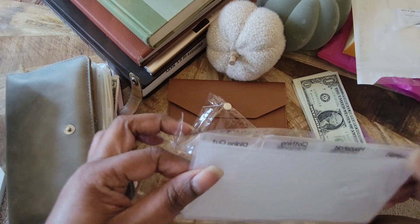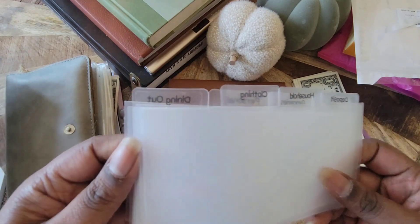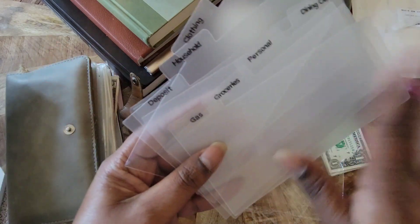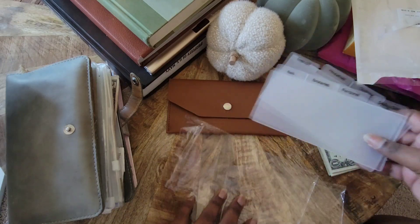Here are what the dividers look like. I thought it would save time if I went ahead and put my headings on already and we'll go over those in a moment. The dividers come completely clear, and then you choose the stickers you want to work with.